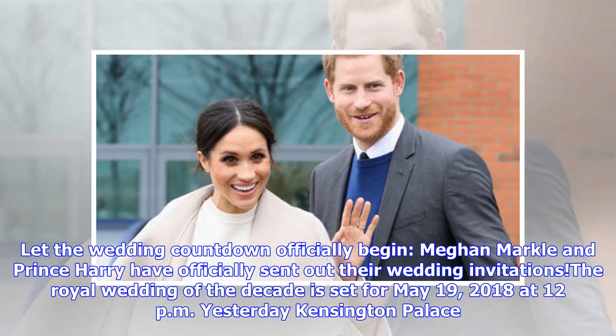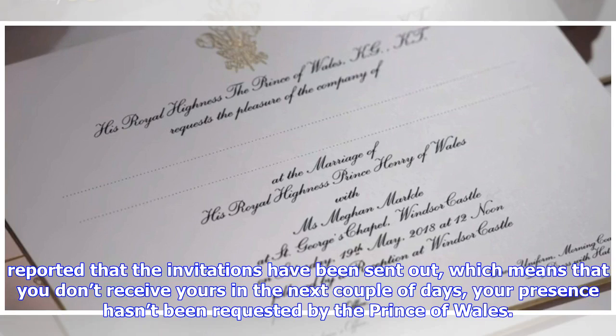Let the wedding countdown officially begin. Meghan Markle and Prince Harry have officially sent out their wedding invitations. The Royal Wedding of the Decade is set for May 19, 2018 at 12 p.m. Kensington Palace reported that the invitations have been sent out, which means that if you don't receive yours in the next couple of days, your presence hasn't been requested by the Prince of Wales.